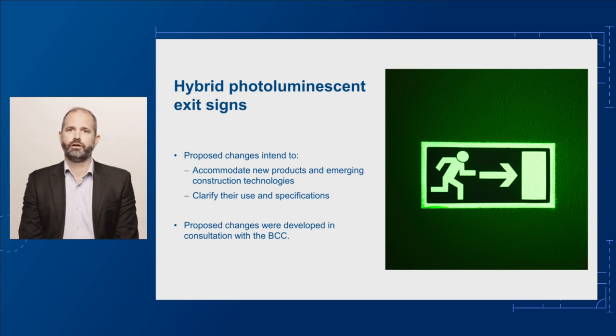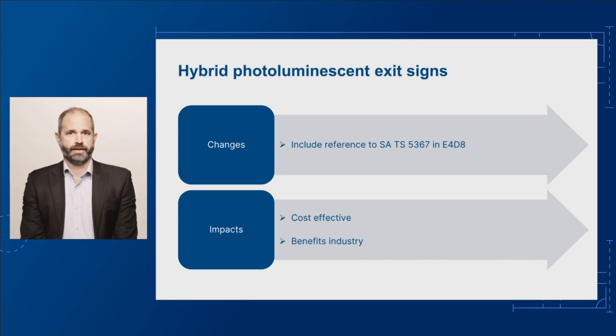In developing this proposed change, we consulted with members of our Peak Technical Committee, the Building Codes Committee, or BCC. The proposed change referencing SATS 5367 in E4D8 for hybrid photoluminescent exit signs is designed to make the NCC DTS provisions fit for purpose. This change is cost effective and will benefit industry.